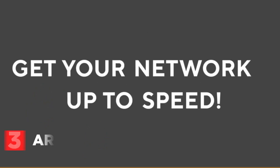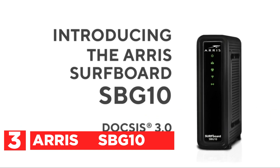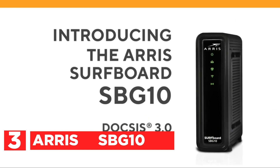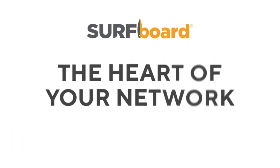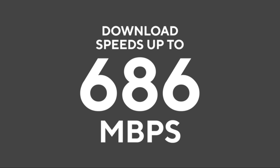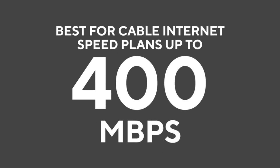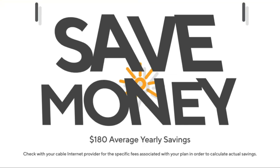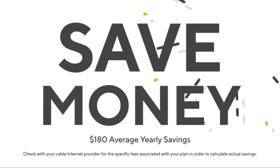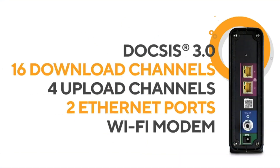Number 3 is the Arris SBG10, which combines the benefits of a DOCSIS 3.0 cable modem and an 802.11AC Wi-Fi router with two 1-gigabit Ethernet ports. It comes with 4 upstream and 16 downstream channels, as well as AC1600 Wi-Fi. This makes it the ideal choice for homes with fewer devices to manage, and the all-in-one modem and Wi-Fi router bundle means you no longer have to worry about managing multiple devices.